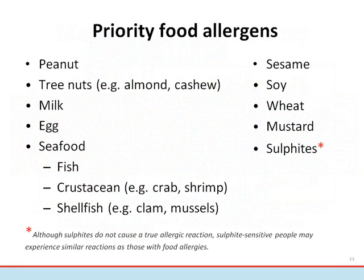In Canada, the most common food allergens are peanut, tree nuts — for example, almond, cashew, hazelnut, and pistachio — seafood, milk, egg, sesame, soy, wheat, and mustard.